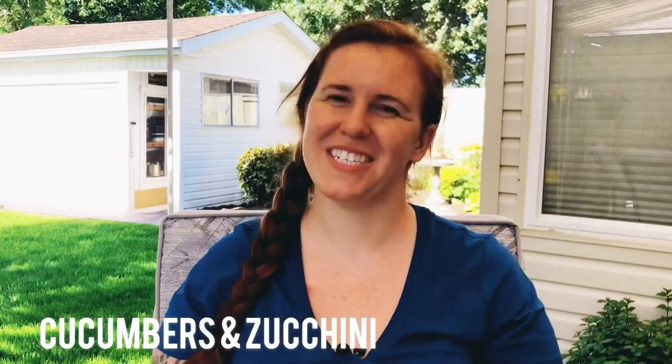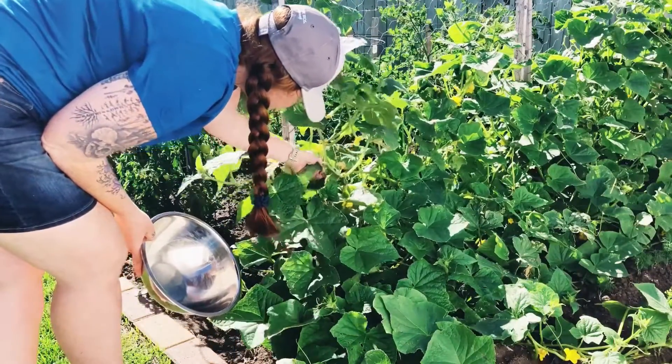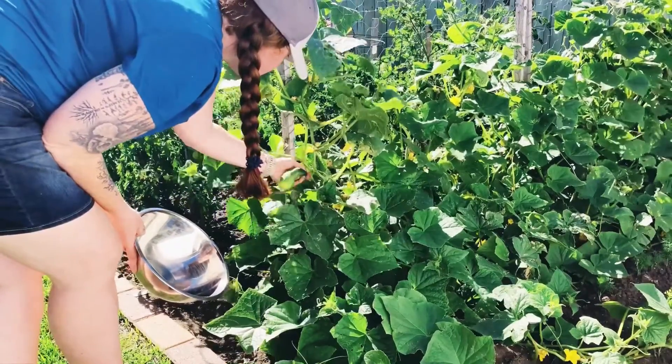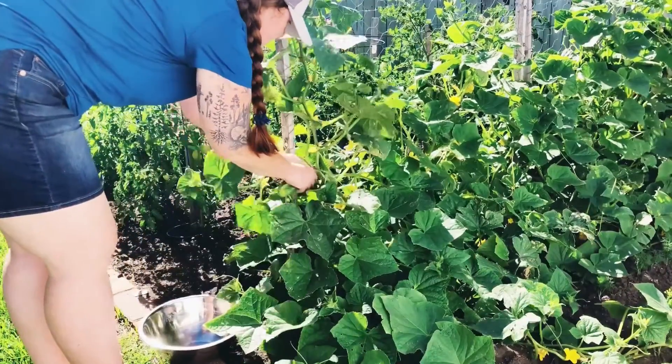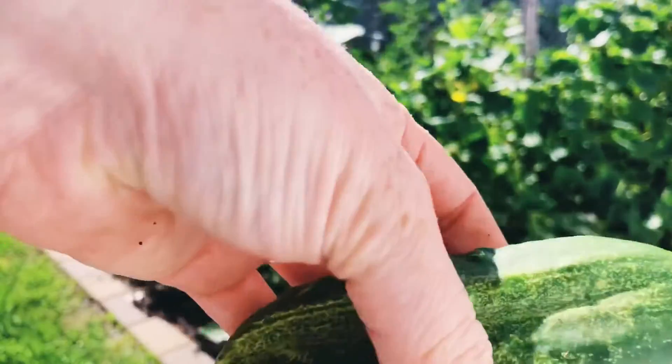Cucumbers and zucchinis do not self-ripen when taken off the vine, so you need to leave them on the plant until they are ready. It comes down to knowing your variety and what size the adult fruit should look like, as they don't give many visual signals. A general rule of thumb is eight to ten days after flowering you'll have a cucumber or zucchini. The earlier you harvest once matured and proper-sized, the more flavorful it will be. Cucumbers left too long will turn yellow — no longer good. Zucchinis will keep growing but become less flavorful and more woody in texture.